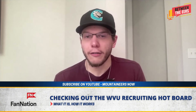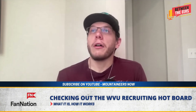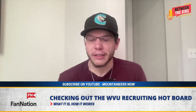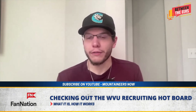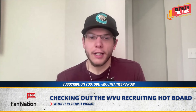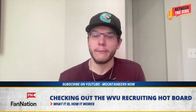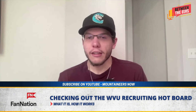Today we're going to talk a little bit about the recruiting aspect of West Virginia football. We've done this recruiting hotboard for probably five, six, maybe seven recruiting cycles. We basically put all the top targets that West Virginia is going after onto this one spot on our website at mountaineersnow, so you can track everything from top player names to watch, targets that are visiting, decision dates — all that good stuff.